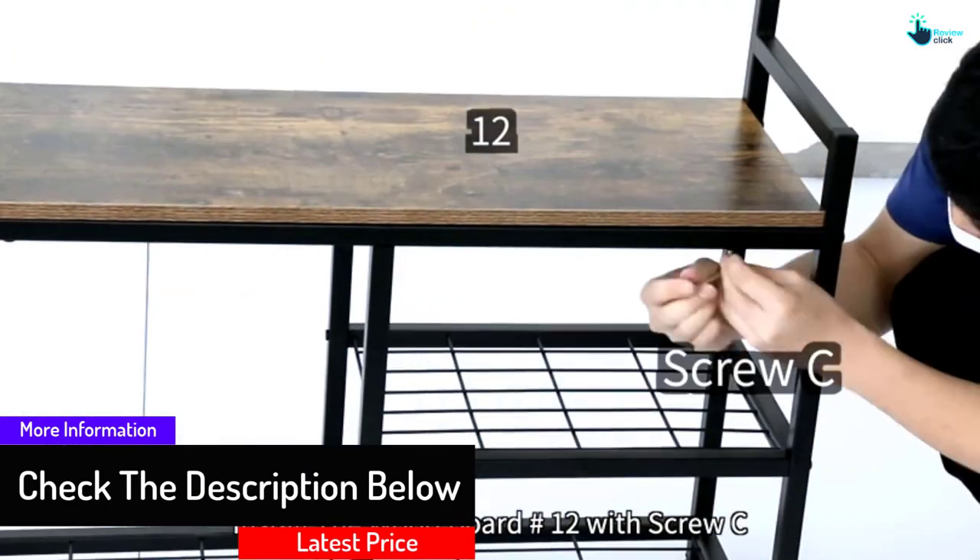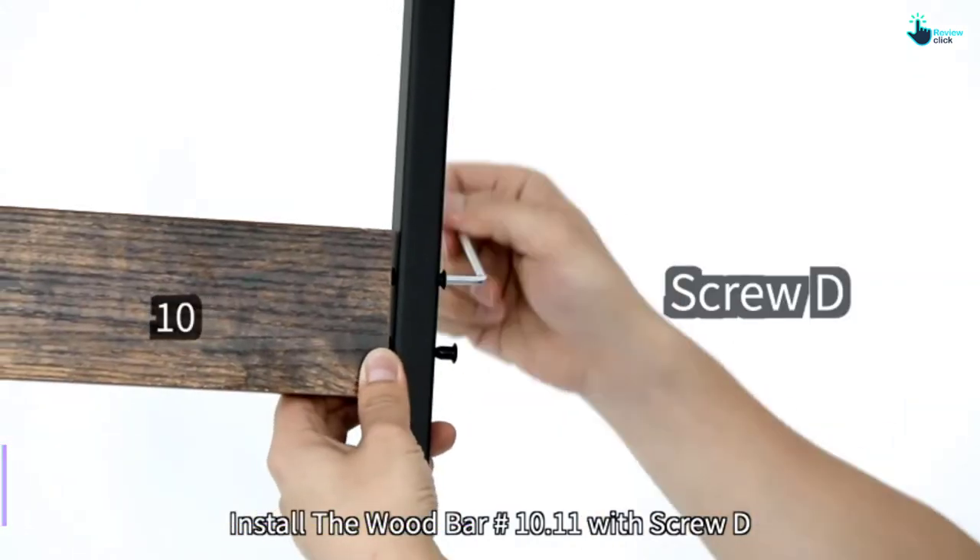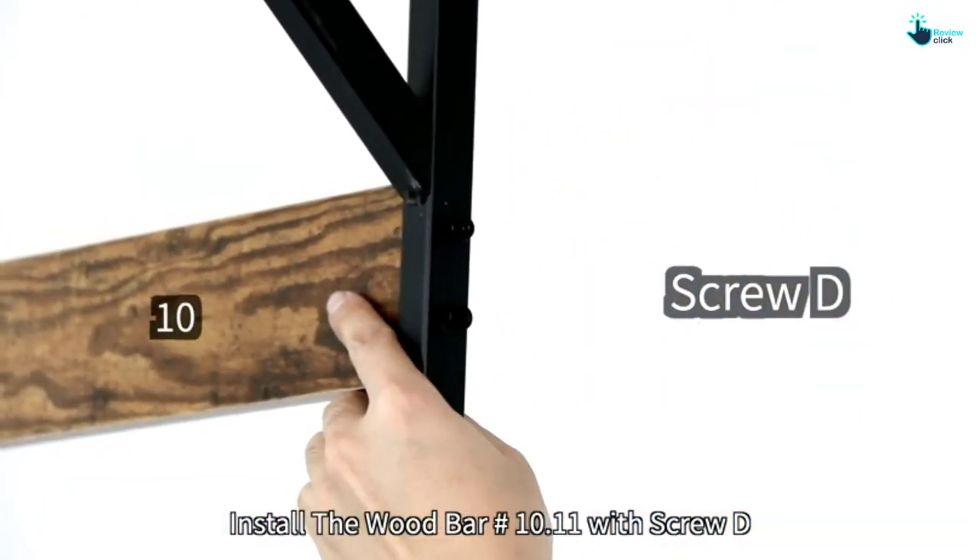In addition, numerous hooks are available to hang bags, jackets, coats, etc. Due to excellent portability, you can conveniently move this shoe bench anywhere.